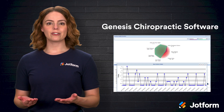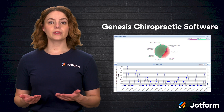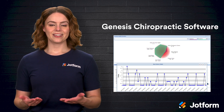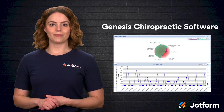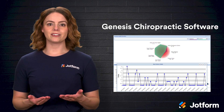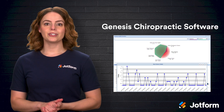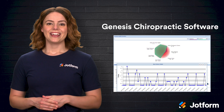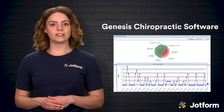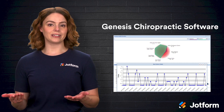And finally, we have Genesis Chiropractic Software. Think of it as a digital backbone designed to eliminate paperwork bottlenecks while nurturing patient relationships. From the moment someone books an appointment, Genesis springs into action. Automated text reminders prompt patients to complete intake forms ahead of time, reducing front desk congestion on busy mornings. Its claim management module tracks submissions, approvals, and payments in real-time, so you can spot billing issues early and avoid revenue delays.